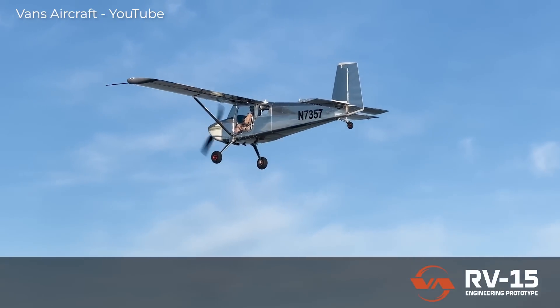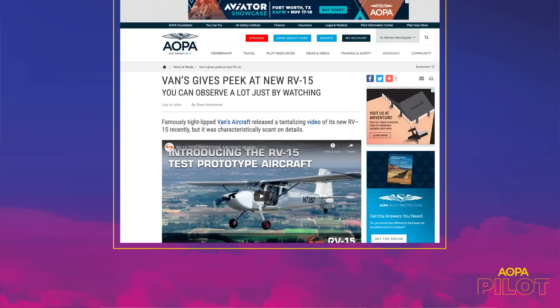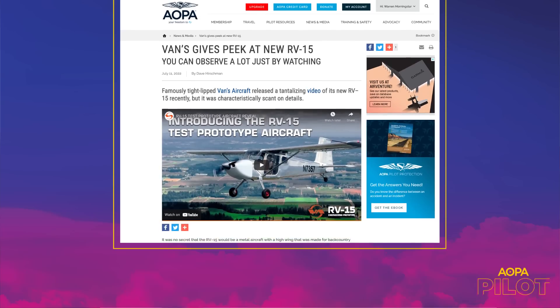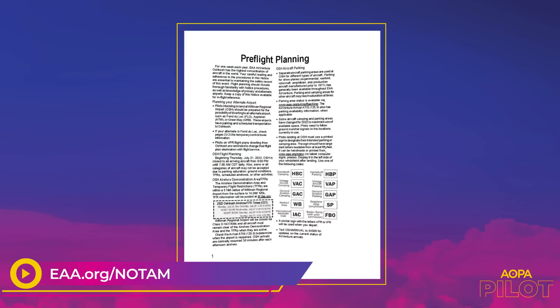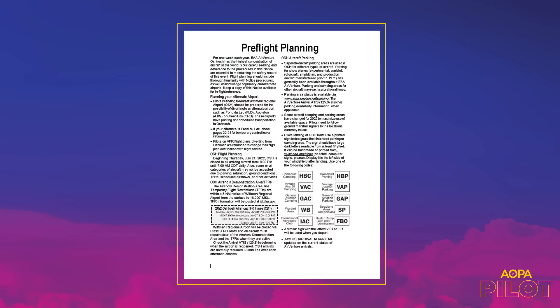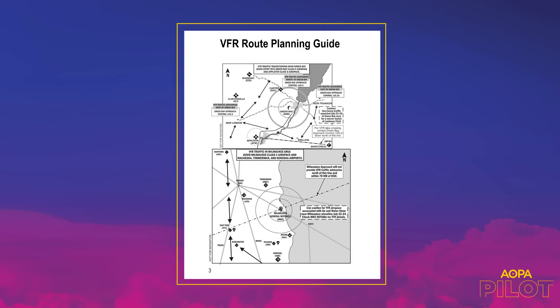Vans will be exhibiting the RV-15 prototype at AirVenture in Oshkosh, and you can read more about what Dave has surmised about the RV-15 on our website. If you're going to Oshkosh, it's not too early to start your planning, and that starts with the notice — what we used to call the NOTAM. You can get it at eaa.org/NOTAM. There are some 32 pages that you'll need to become very familiar with.